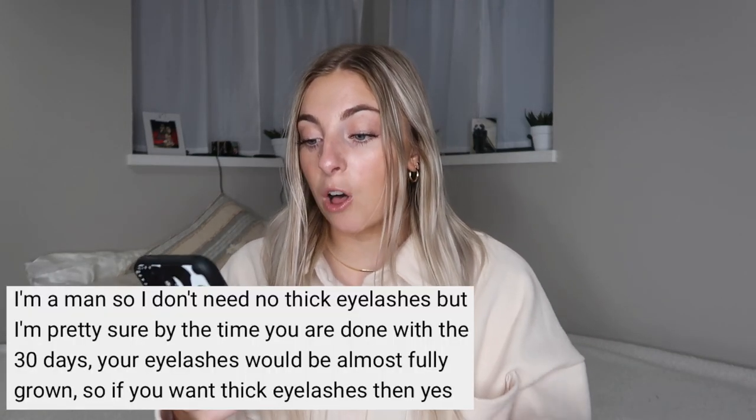A really great point someone commented was that by the time you finish the 30 days, your eyelashes would be almost fully grown. That is true. I experienced the most growth at the end of that first month. After that, your eyelashes get to a point where they can't just keep growing forever — if they grew at the same steady rate, they'd be up to my forehead. So they do plateau. But that initial boost really gets you somewhere. If you use it for a while and see progress, great — just don't expect them to keep growing past your eyebrows. That's not realistic.